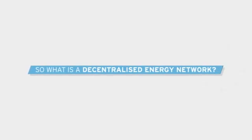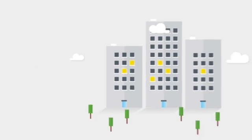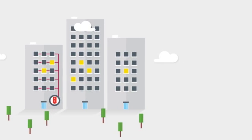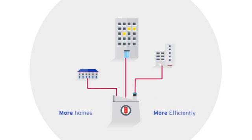So what is a decentralised energy network? Traditionally, housing blocks either have their own shared communal boilers that provide hot water and heating to all the homes in the block or the estate, or each flat has its own individual boiler. This project creates one central energy centre and underground pipe network that provides hot water and heating to more homes more efficiently and with a lower carbon footprint.